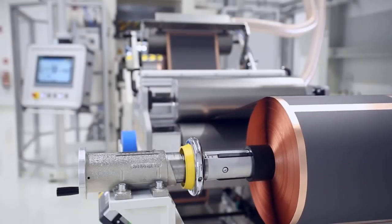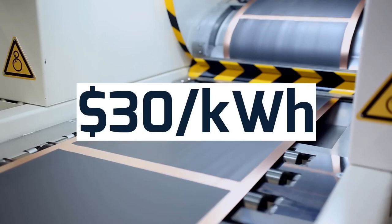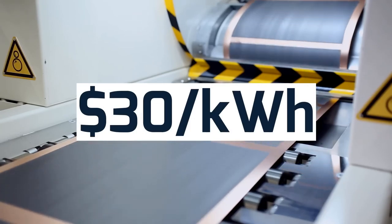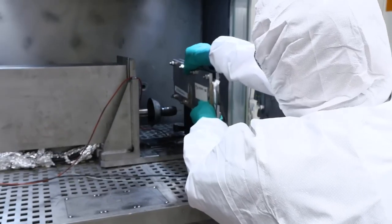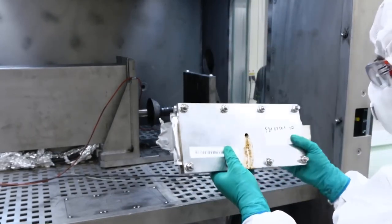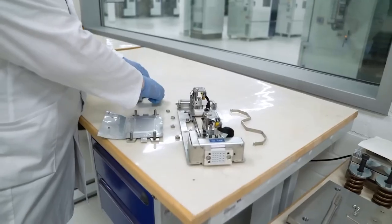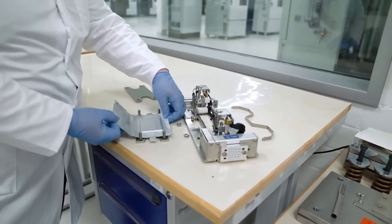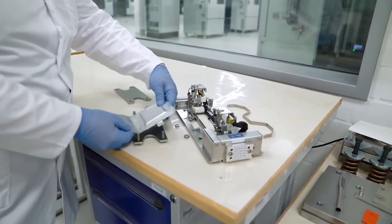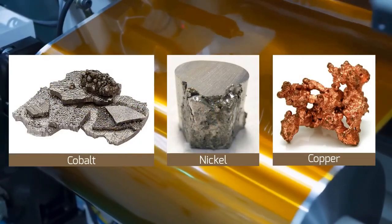Solid-state fluoride ion batteries are also more than three times cheaper than lithium-ion batteries, offering a $30 price tag per kilowatt hour. On the other side of the coin, the electrode materials are subjected to fast degradation, resulting in a shorter battery lifespan. This may be one of the disadvantages of this prototype, although researchers claim they have found a solution to this problem by using a cobalt-nickel-copper alloy.